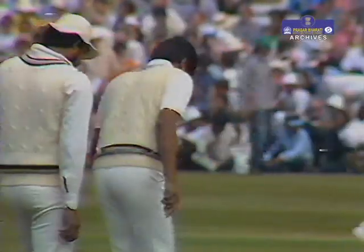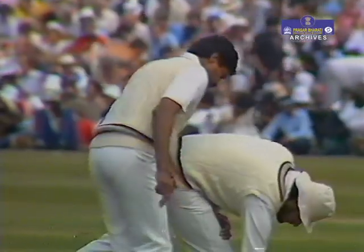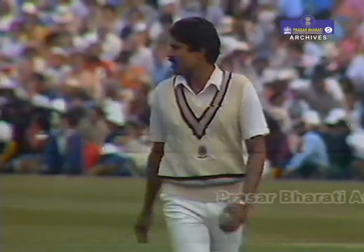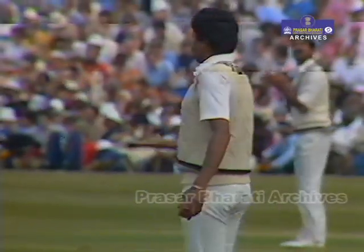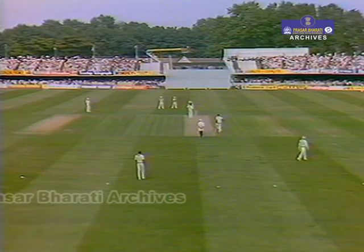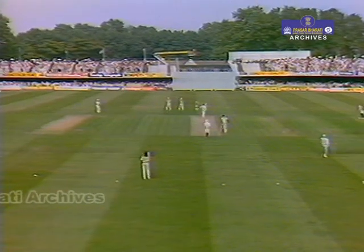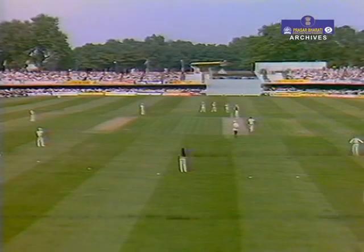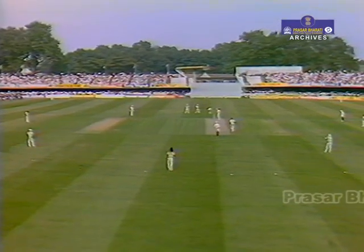The Indian skipper facing out — he's going to start proceedings off, bowling from this end. Quite an aggressive field to start with: two slips, gully, cover, mid-off, mid-wicket, mid-on — a standard field with third man fairly square and a deep long leg.